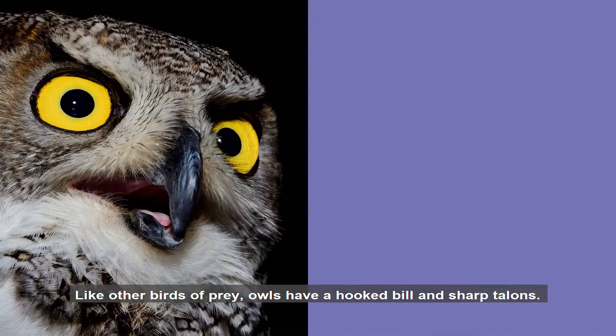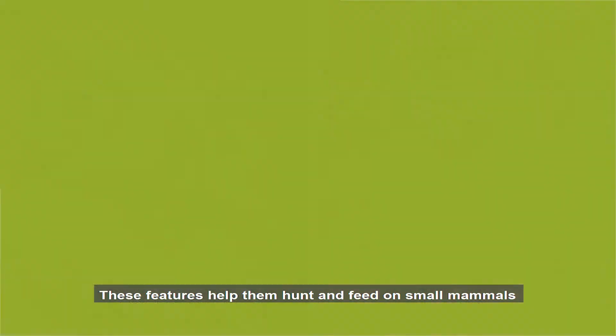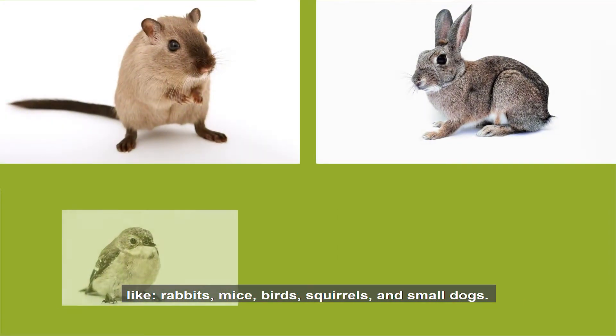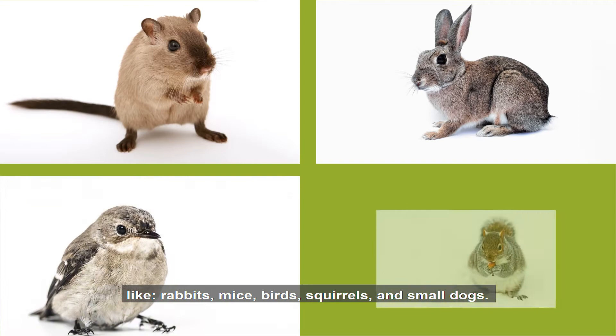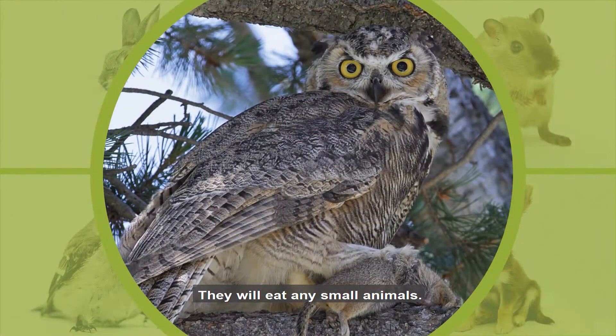Like other birds of prey, owls have a hooked bill and sharp talons. These features help them hunt and feed on small mammals like rabbits, mice, birds, squirrels, and small dogs. They will eat any small animals.